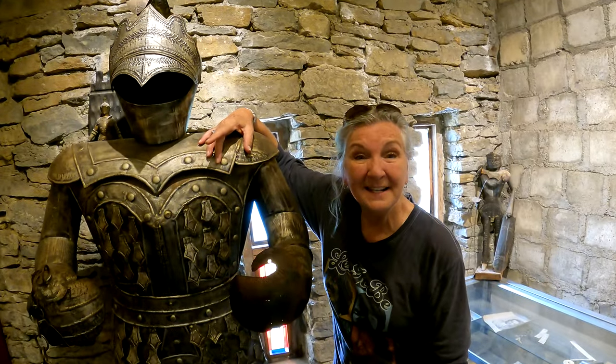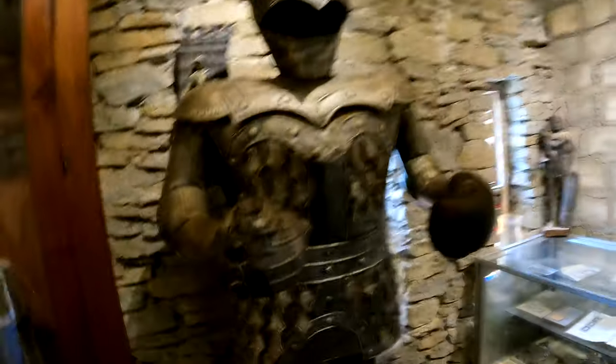So can women be knights here? Seriously, I don't think women could be knights — because look at the outfit. You would have to wear this, and there's no way you can accessorize with it. Look at the shoes though — that's pretty cool.